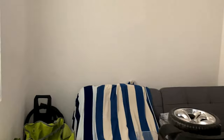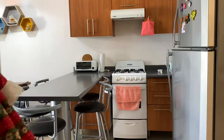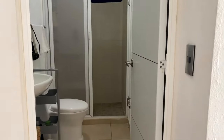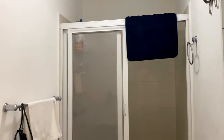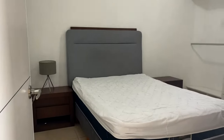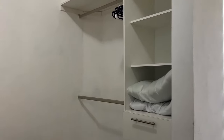The second bedroom is smaller and can be turned into an office. There is one bathroom. And finally, there is the master bedroom. Each bedroom and the living room has its own air conditioner.